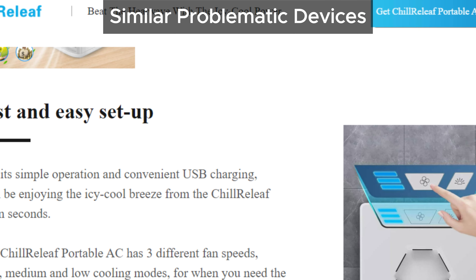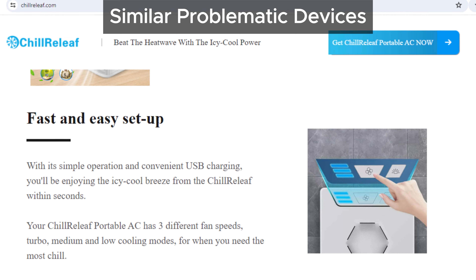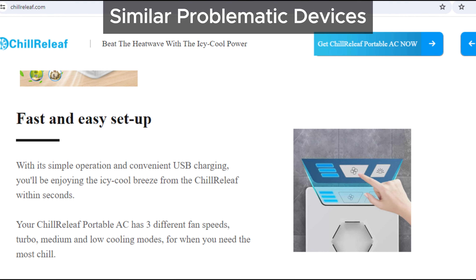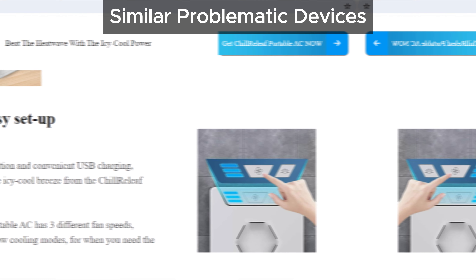There have been lots of similar devices with plenty of complaints, such as Aribreeze Air Cooler, ChillWell, Willistonverse, Hurricane Freeze, and Arctos Portable AC. It looks like Chill Relief Portable AC is just another name for these ineffective products.